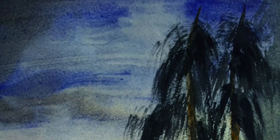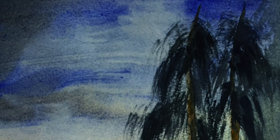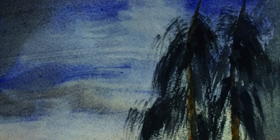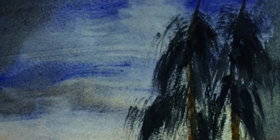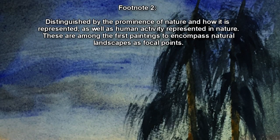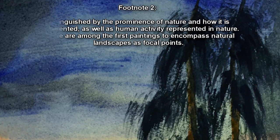The painting depicts a colorful landscape scene including mountains, trees, and a lake illuminated by sunset. A church is visible in the distance, as are two figures on a boat and a child on a path. The focal points of the painting are the natural features. Stylistically, the work is undoubtedly inspired by the work of Albrecht Altdorfer of the Danube School, distinguished by the prominence of nature and human activity represented within it, among the first paintings to encompass natural landscapes as focal points.